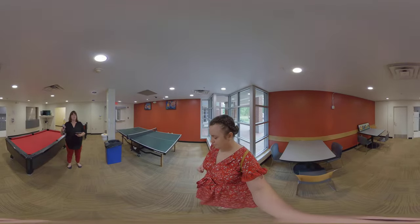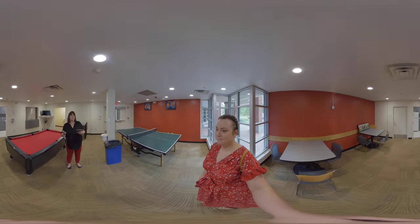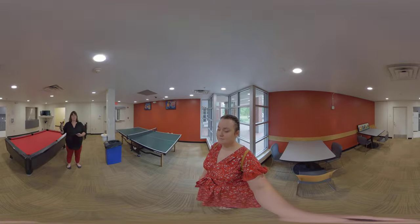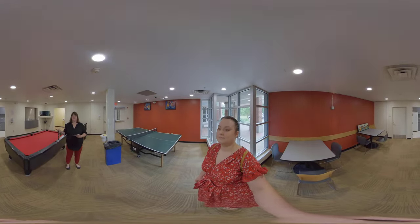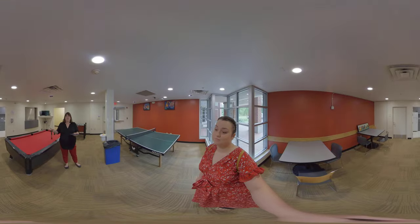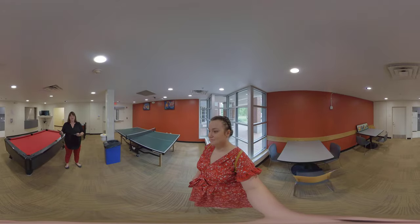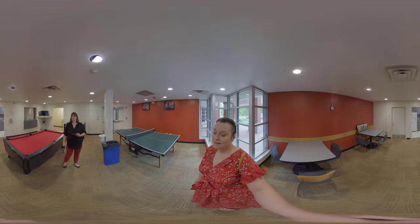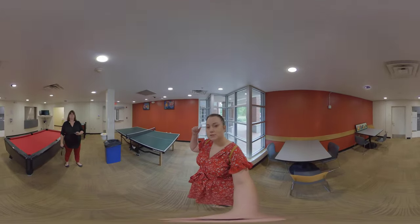We're also near the Ramsey Center for student activity, so if you want to swim, run, work out, or do the climbing wall, it's right there. You can also easily walk to the intramural fields from here, or take a kayak out on Lake Herrick and hang out at the pavilion — where you can actually get Wi-Fi. It's a really great location.